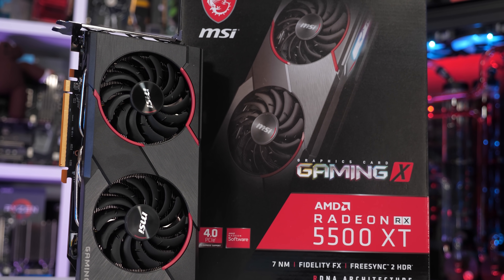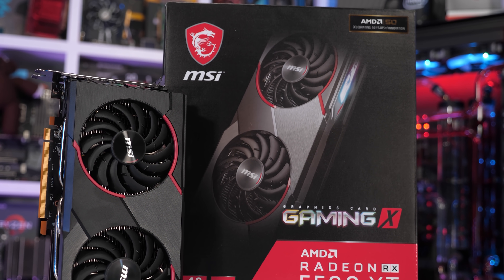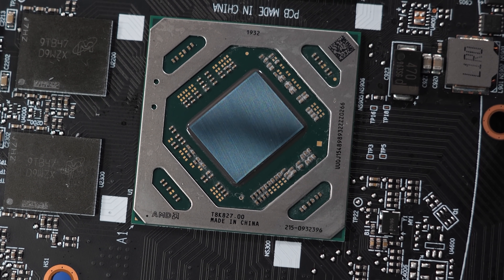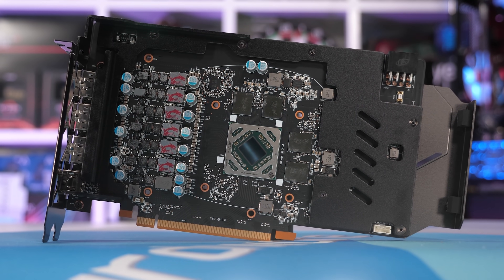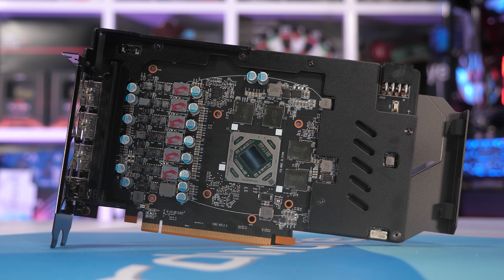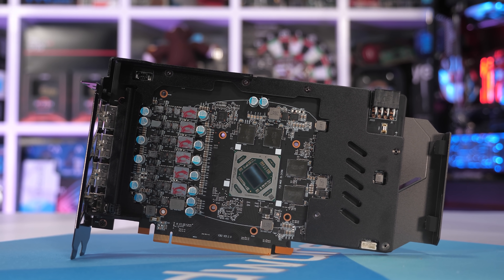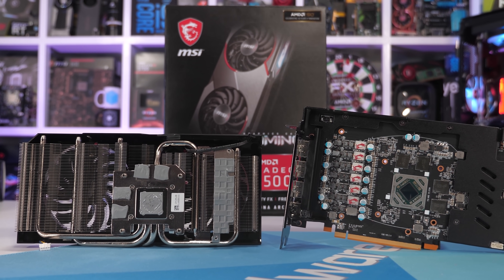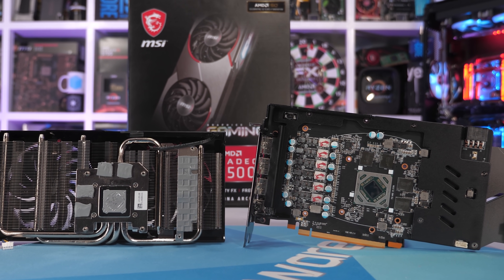The tiny 158mm square die packs just 1,408 cores and 88 texture units — almost 40% fewer than the RX 570. There's also half as many ROPs, and this has reduced the memory bus from 256-bit down to just 128-bit wide, which sees the memory bandwidth halved to 224 gigabytes per second. Still, AMD is using GDDR6 memory and you can purchase the 5500 XT with either 4 or 8 gigabytes of VRAM.